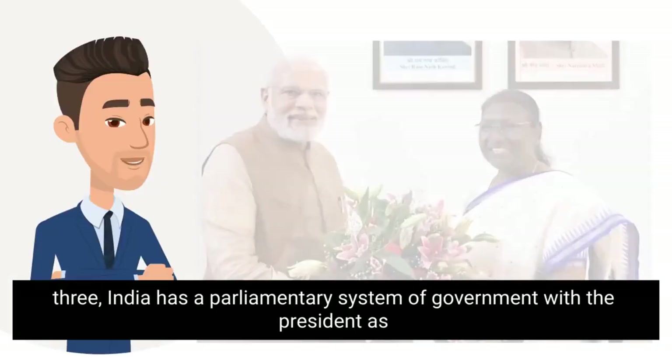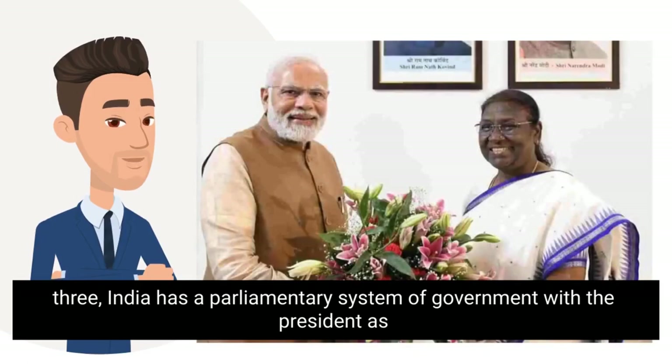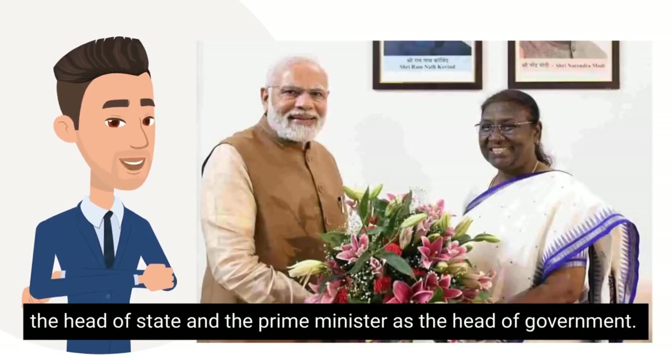Number 3. India has a parliamentary system of government, with the president as the head of state and the prime minister as the head of government.